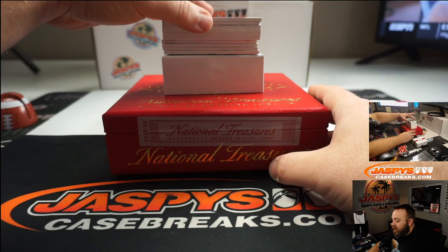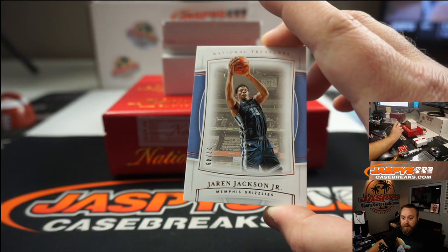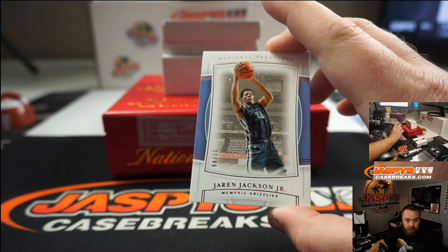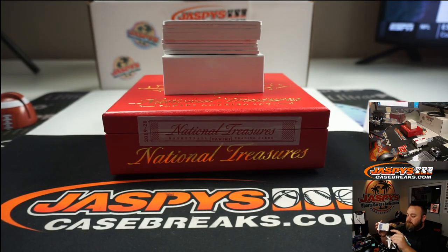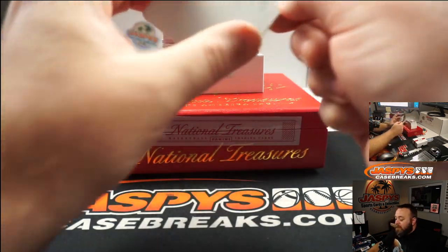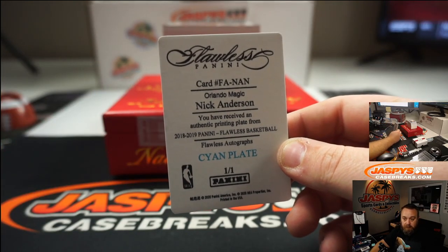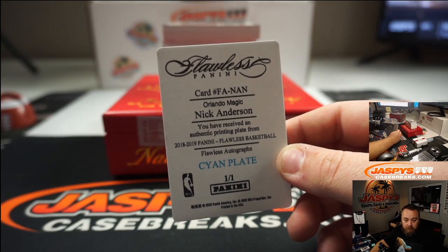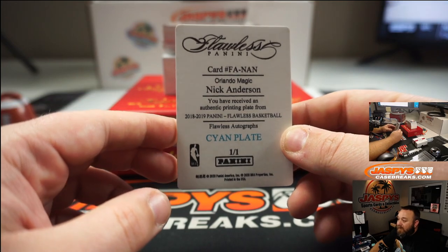First up, Jaron Jackson Jr., numbered to 49, going to John Gonzalez. Next out is a printing plate — Orlando Magic, Nick Anderson. He is not on the player list, so this card is going to be randomized to everyone in the break.